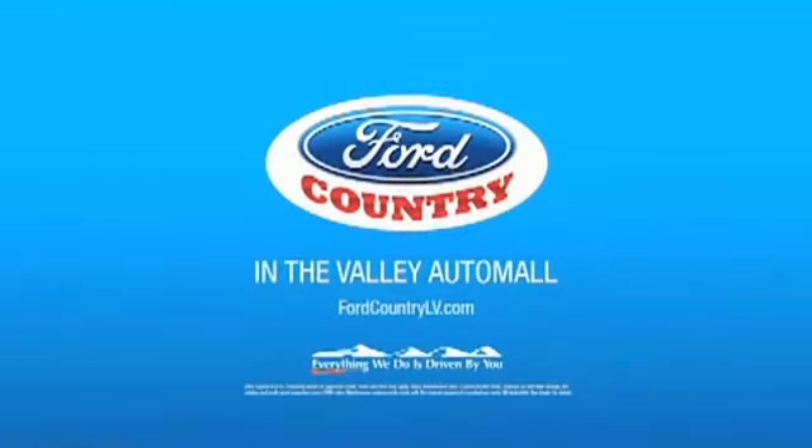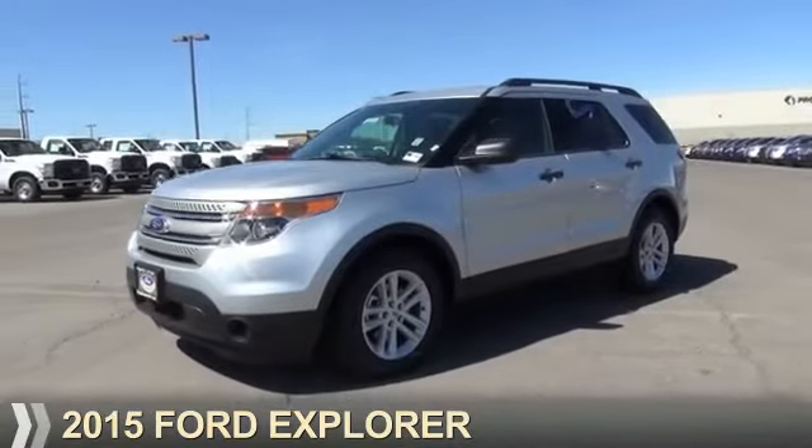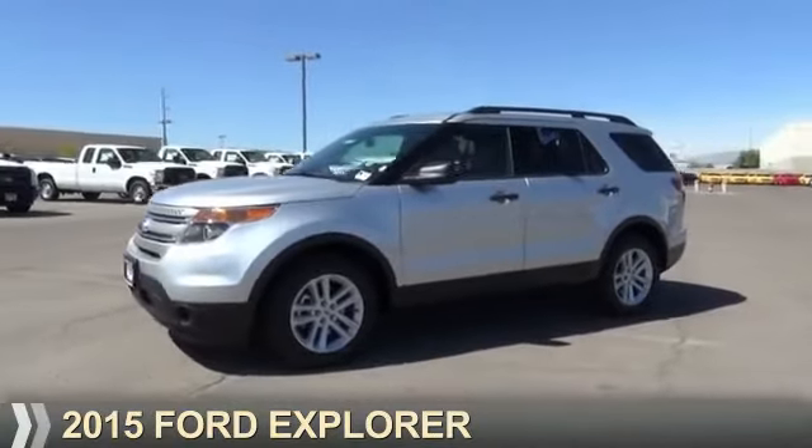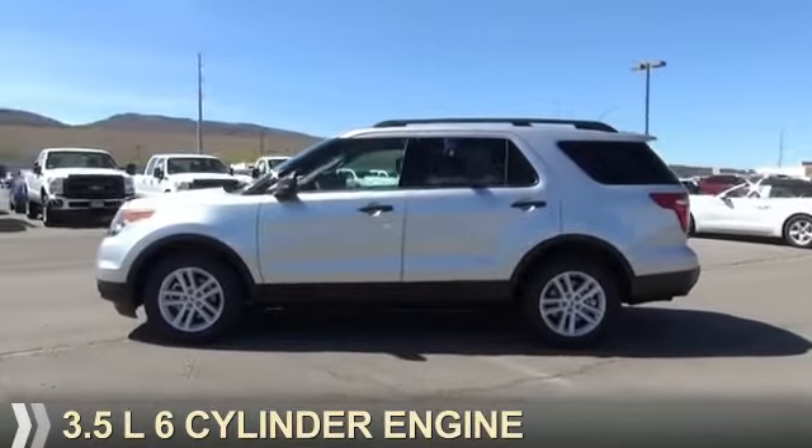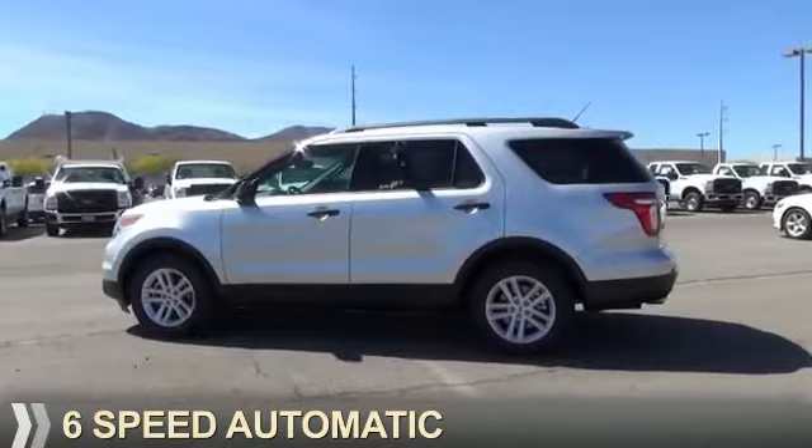Visit Ford Country in the Valley Auto Mall today. Presenting the 2015 Ford Explorer. It's powered by a 3.5 liter 6-cylinder engine and a 6-speed automatic transmission.